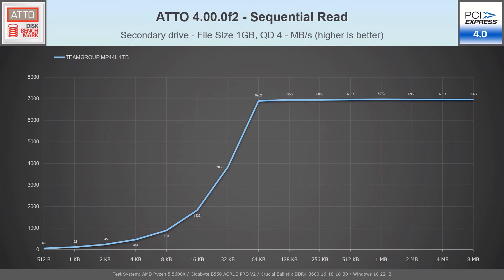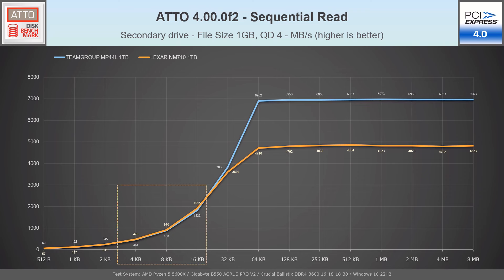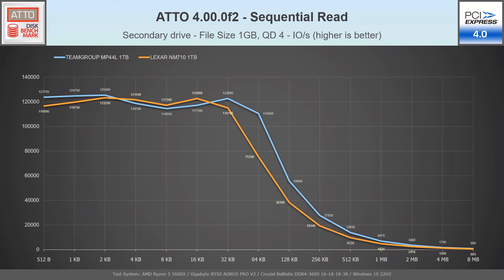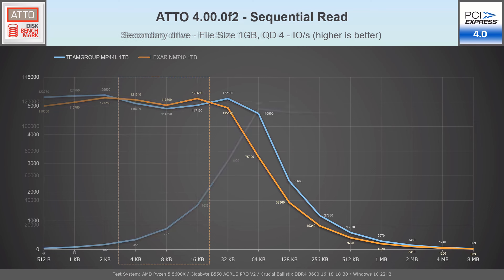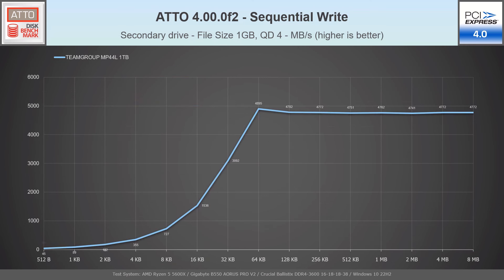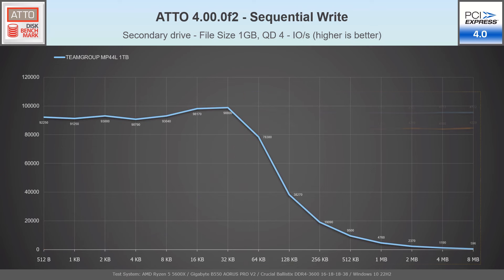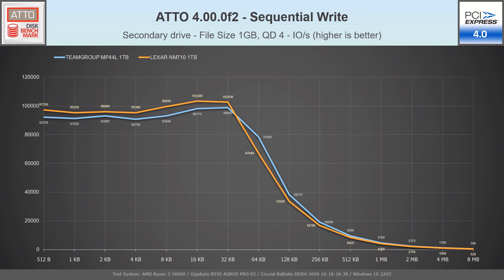This is the sequential read diagram in MB/s for the Team Group drive, and this is the Lexar one. The MP44L performs better than the NM710 with the exception of the 4KB to 16KB range. The same tests in I/O per second show basically the same difference in the 4KB to 16KB range. The sequential write diagram shows the MP44L performing slightly weaker than the NM710 in the 512 bytes to 42KB range but dominating it after 64KB. The IOPS diagram shows a slight advantage for the NM710 up to 42KB, after which values are favourable to the MP44L.